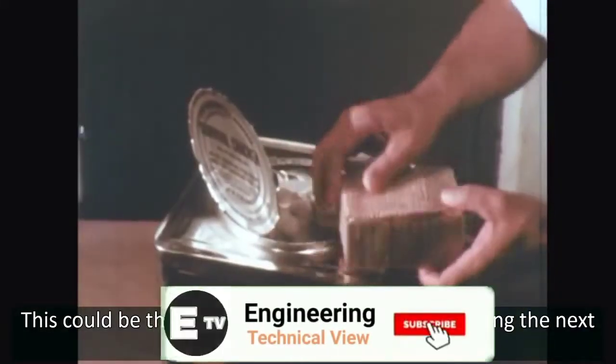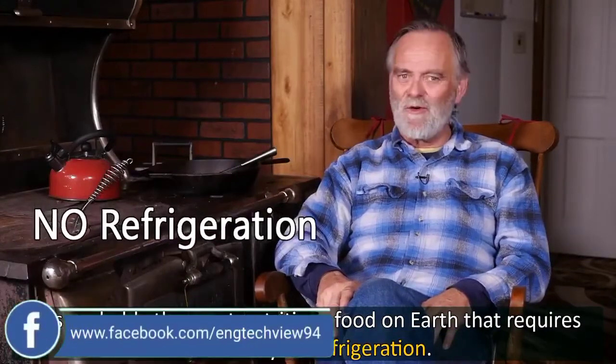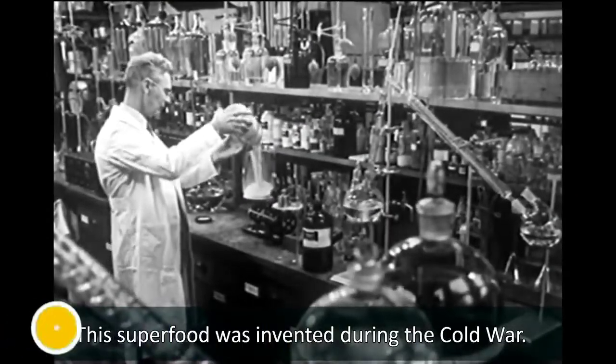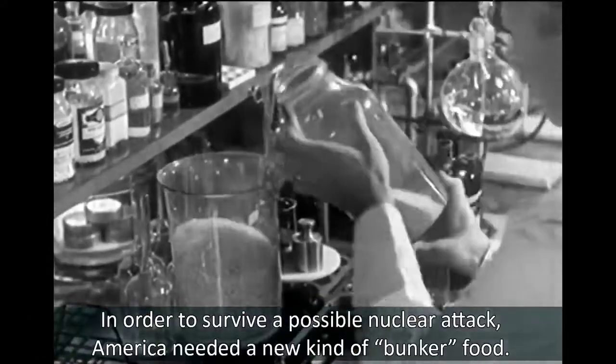This could be the superfood that saves your life during the next crisis. It's probably the most nutritious food on Earth that requires absolutely no refrigeration. This superfood was invented during the Cold War, in order to survive a possible nuclear attack. America needed a new kind of bunker food.